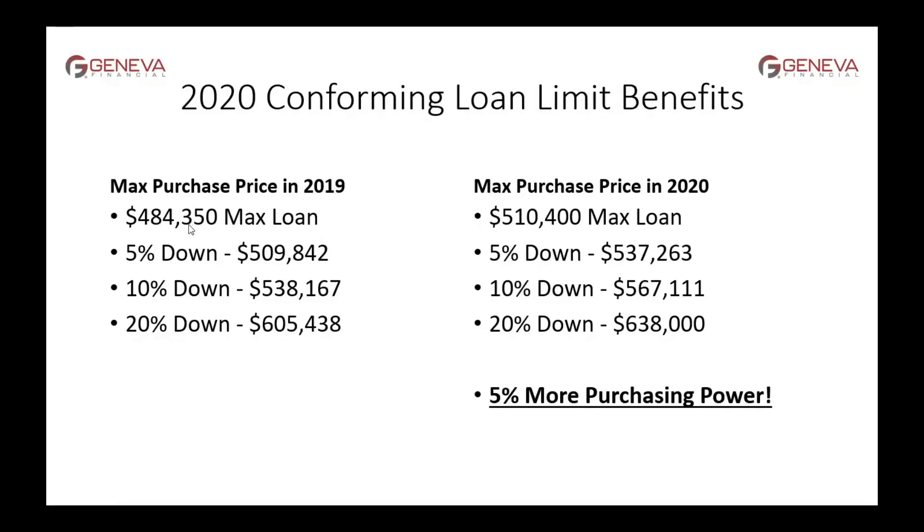In 2019, the max loan was $484,350. If you wanted to put 5%, 10%, or 20% down, you can see what the maximum purchase price would be. If you put down 5%, the maximum purchase price to get a conforming loan was $509,842. Now in 2020, with the limit at $510,400, that purchase price increases to $537,000 — that's 5% more purchasing power across the board.